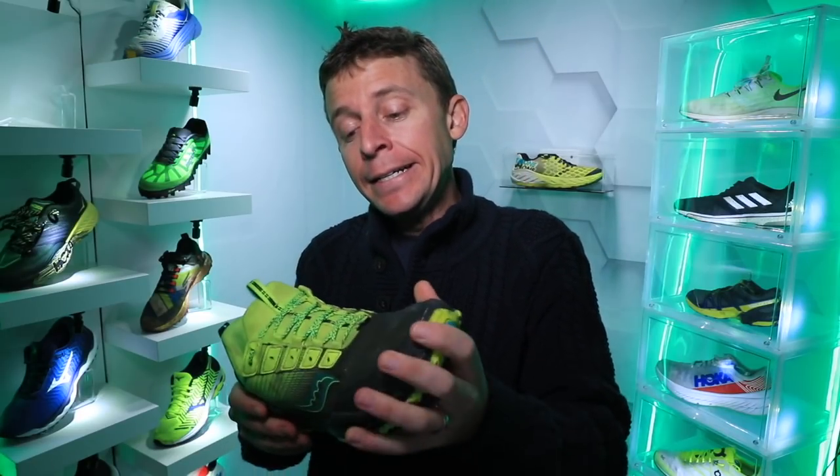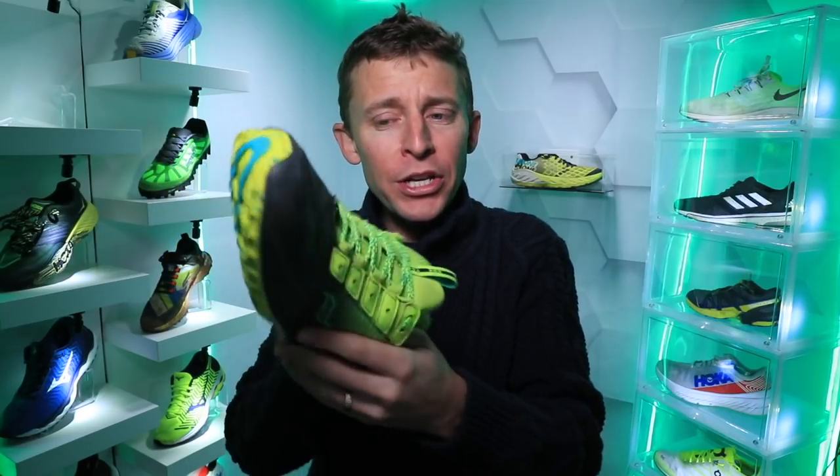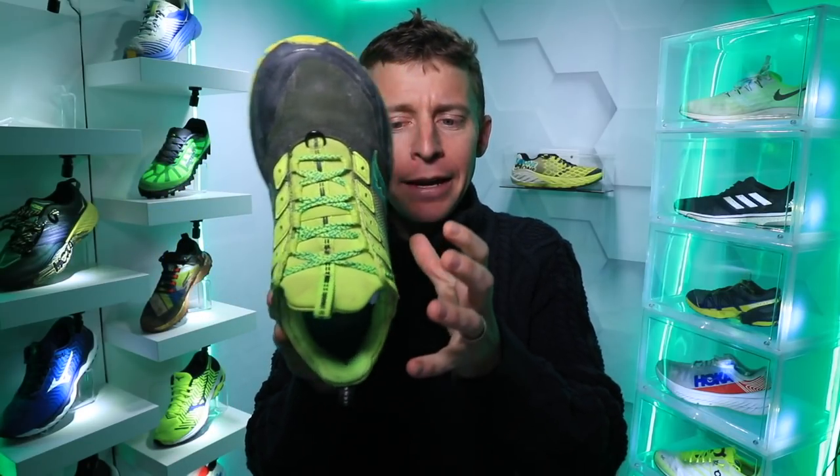Another shoe from Saucony is the Switchback ISO, which is definitely more of a racing shoe. I'm not exactly sure when the ISO 3 will be released — maybe it is in June. The Pikes Peak Ascent is a 13-mile race up a huge 14,000-foot mountain here in Colorado, gaining about 7,000 feet of vertical gain. I don't know what your goals are exactly, but I'd put the Mad River TR in the running as a possibility, especially if your foot is a little wider. The Switchback ISO series could also work for you, though it's a little more aggressive.